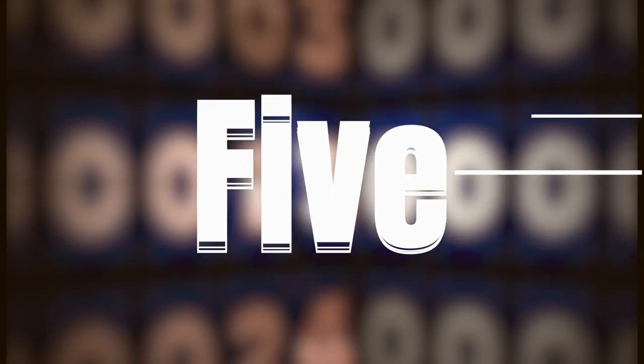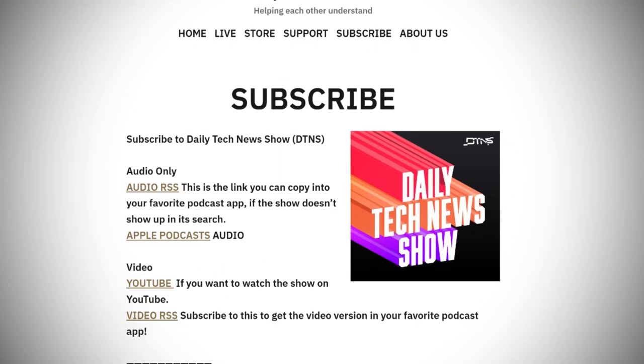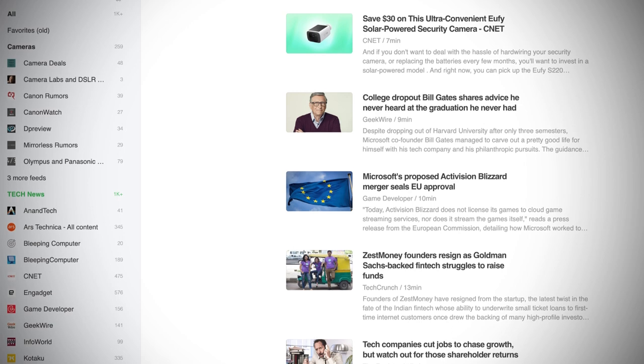I'm Tom Merritt from Daily Tech News Show. An RSS feed powers podcasts, lists of news articles, and so much more. It's that little orange icon that sometimes shows up in the browser. But what is it really? Here are five things to know about RSS.